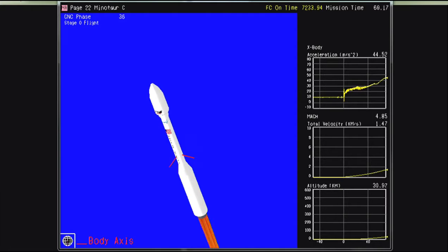Attitude remains nominal, coming up on Stage 1 TVA pressurization. Stage 1 TVA has been pressurized. Stage 0 has burned out. Stage 0 separation. Stage 1 has ignited and attitude is nominal. Stage 1 TVA is nominal and controlling the flight of the vehicle.